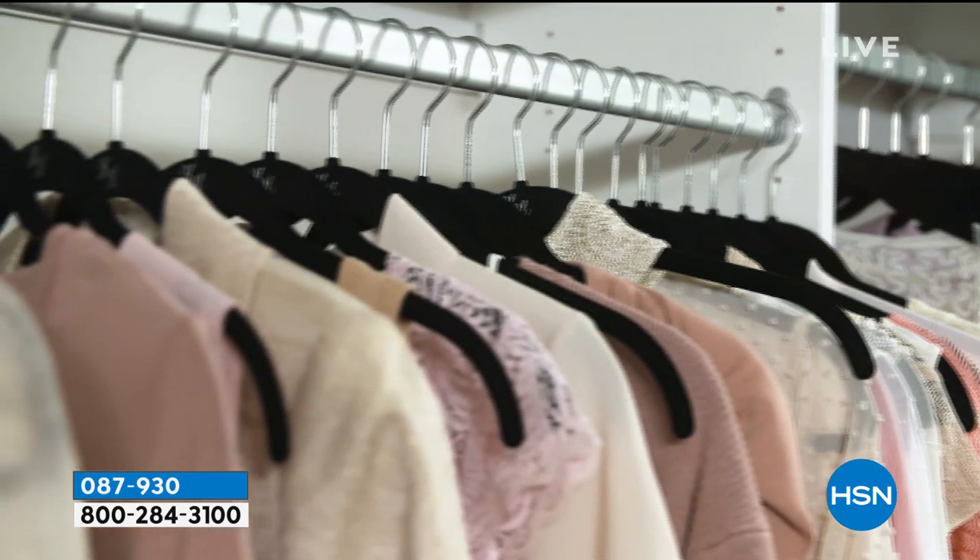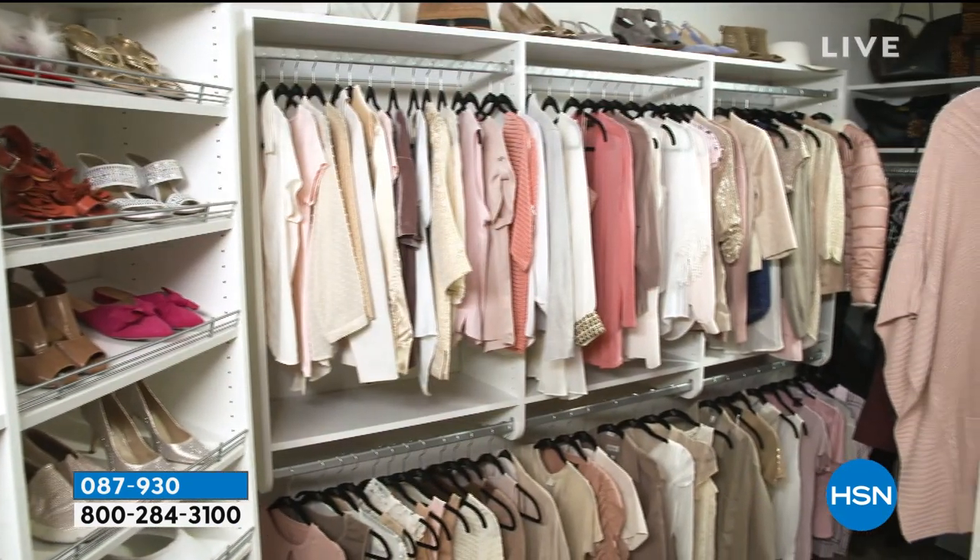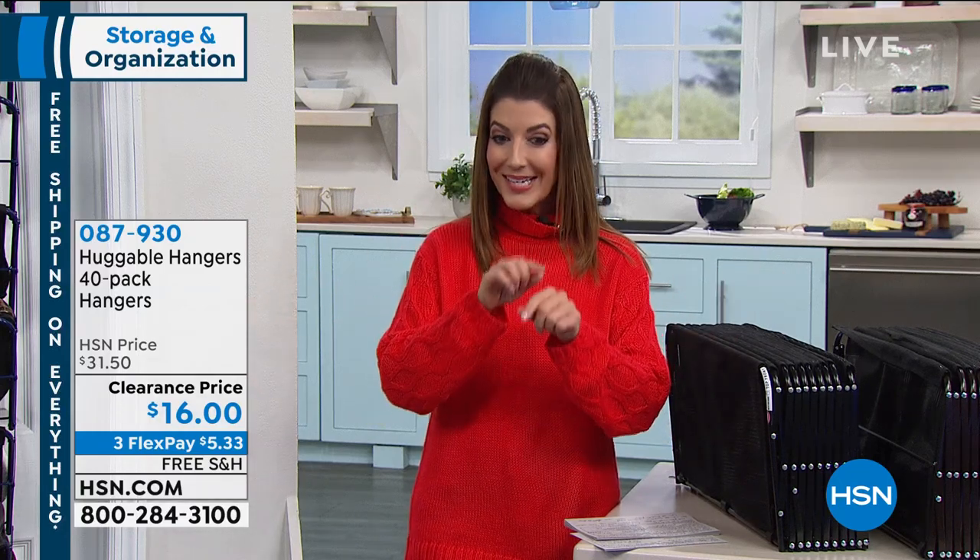They're beautifully shaped. You don't get those shoulder bumps. We have a 40-Pack for $16. It's item 087-930. We've got lots of colors and options for you. You can either do the shirt style, you can do the suit hanger style, or you can do a combination of the two. It's $16, they're on clearance with free shipping. There has never been a better time to buy Huggable Hangers. So jump on in and we'll get your closet set up.